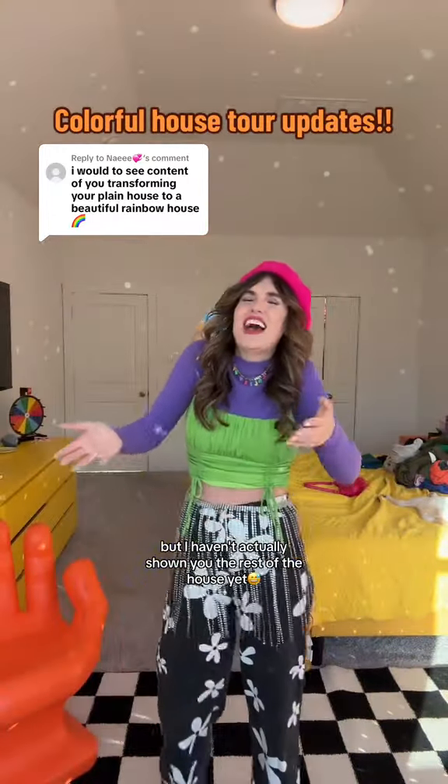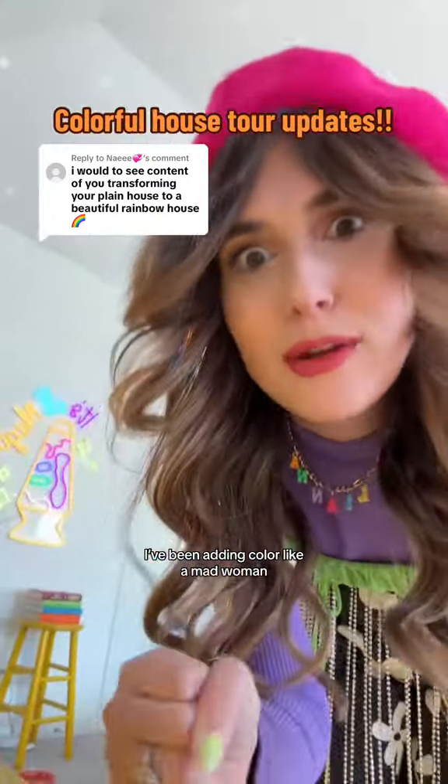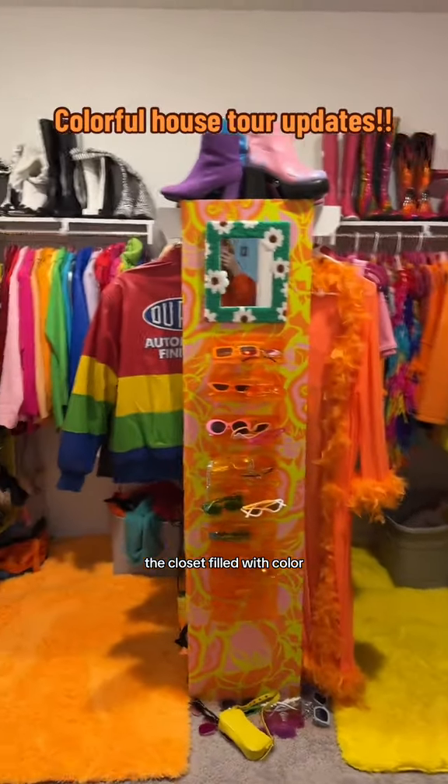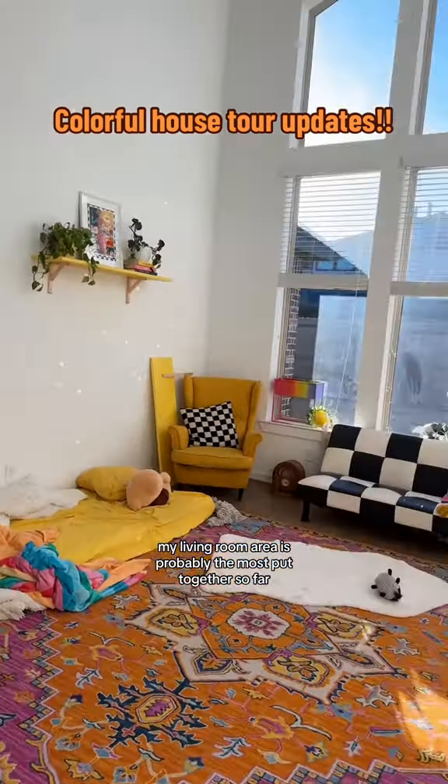I haven't actually shown you the rest of the house yet, and I've been adding color like a mad woman. The closet is filled with color. My living room area is probably the most put-together so far.